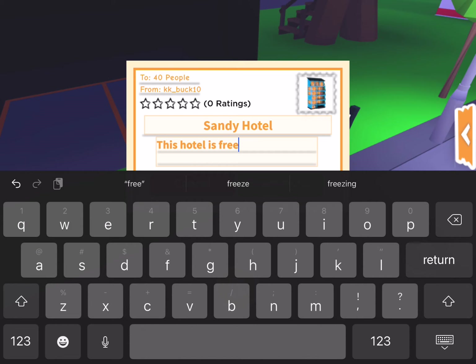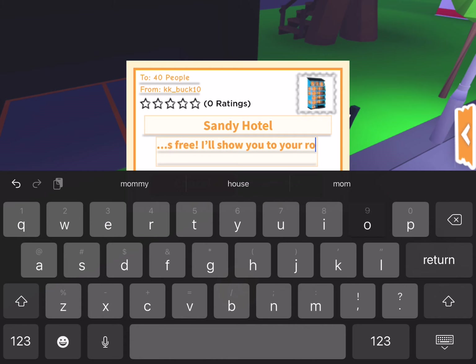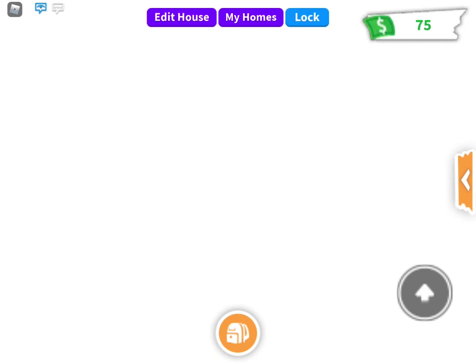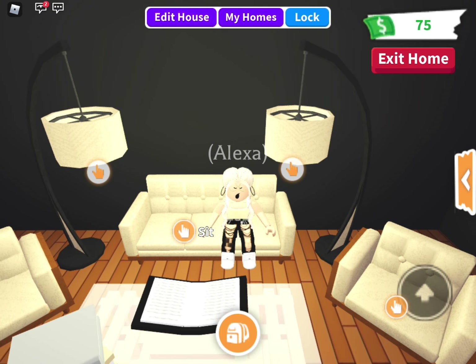So this hotel is going to be free for now because I don't know how many people will know about it. I'll show you around — that works better. Gold room — I don't even want to explain it anymore. Because it's free, a lot of people are going to come. This is going to be overwhelming, isn't it? I already regret it. I have to keep opening the chat and closing it because I hate when it says I have pop-ups but I'm not answering them.